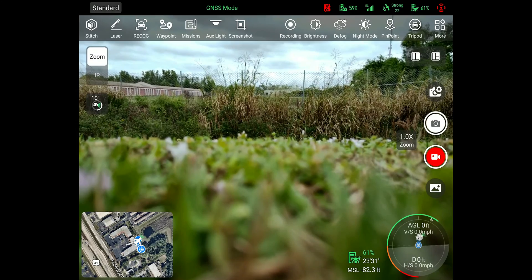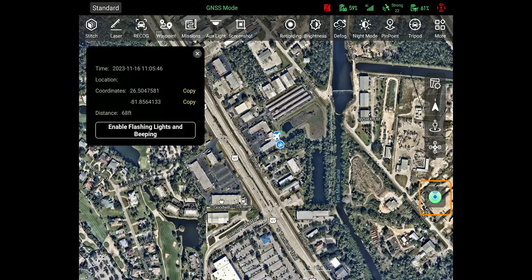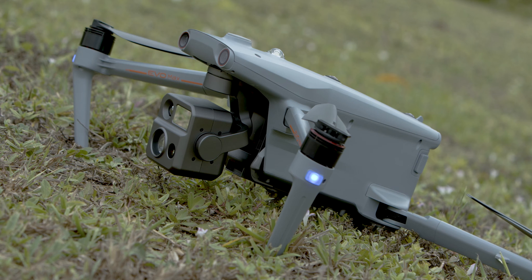On the main matte screen towards the bottom of the right-hand side, you will see an icon that looks like a green radar circle. That is your Find My Autel button, and once you press it, it will communicate with the drone, display the latitude and longitude, and give you the option to flash the lights and play a series of beeps to alert you.